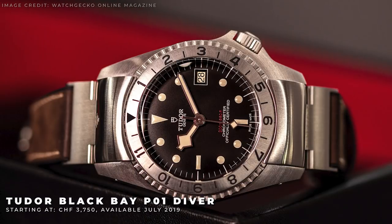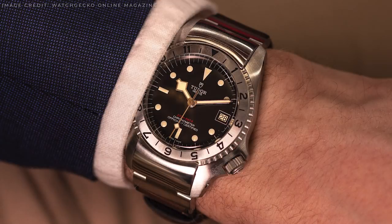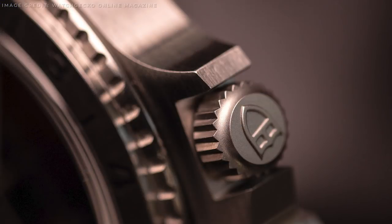And finally, the Tudor Black Bay P01 Diver. The watch itself is based off an early prototype developed in the late 60s and proposed for the US Navy. Many hardcore collectors and aficionados of both Rolex and Tudor thought the images of the watch and the patent for the design were not genuine. However, over 50 years later, Tudor finally confirmed it was all real with this new release.